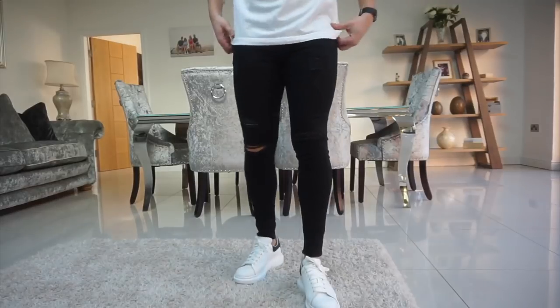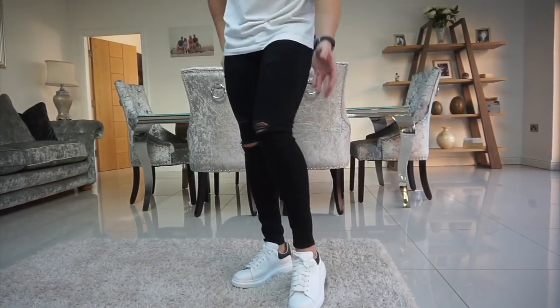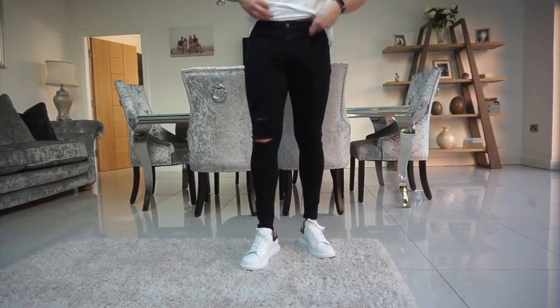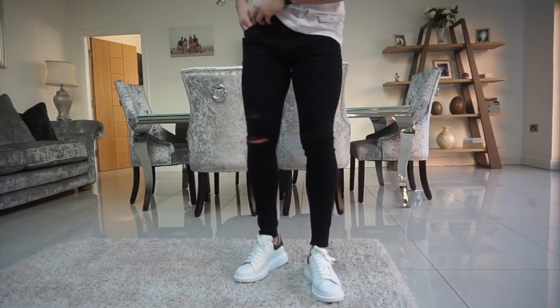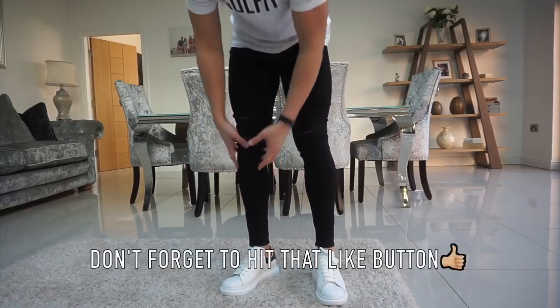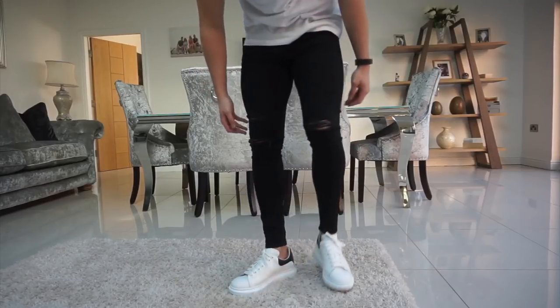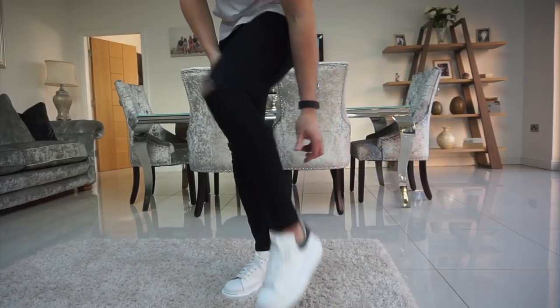Let's start by trying the black ones on. So this is the black pair — I'm wearing them with some Alexander McQueens, which is what I'd probably rock them with. They're actually a really nice fitting pair, to be honest. Really good around the waist, nice pockets, the material feels good, really stretchy. The length is good as well — I'm six foot two wearing a 34/30, and that's how you want them to fit.